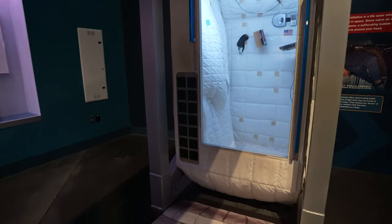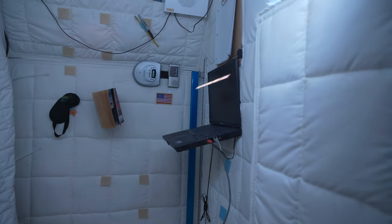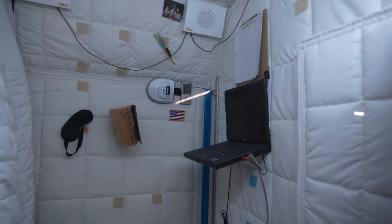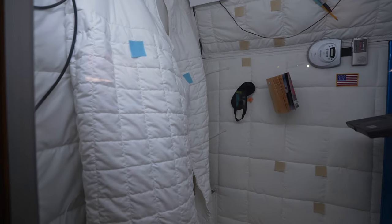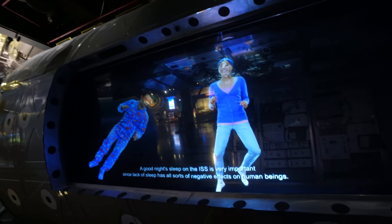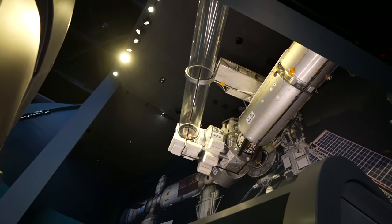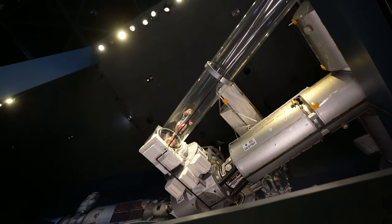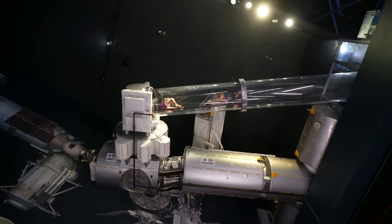Here are astronaut living quarters — notice the padded stuff all over. You can do a little work on your laptop, listen to music, have pictures of family, and just rest in your little cocoon — free floating in space. A good night's sleep on the ISS is very important. And remember the ISS walkthrough tunnel for kids — there it is up above us. If you've got younger ones, you've got to try that. That's awesome.